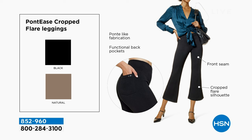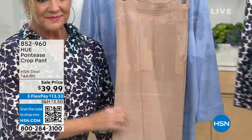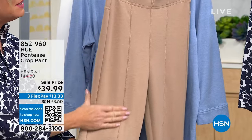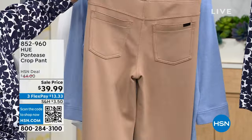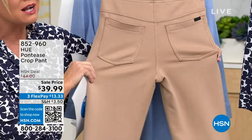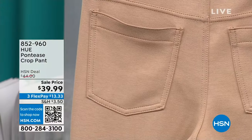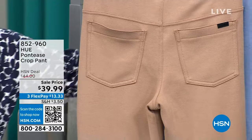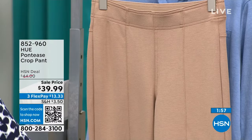The front seam is classic Ponte, but with a flare silhouette at the bottom — really unique. Slightly cropped with great back pockets. The French Terry knit is so soft and yummy. You can wear it with the button-down nap shirt, a legging tee, or any layering piece. The seaming gives you a lift in the back. The waistband is elastic, finished with the same fabrication — smoothing and elongating.